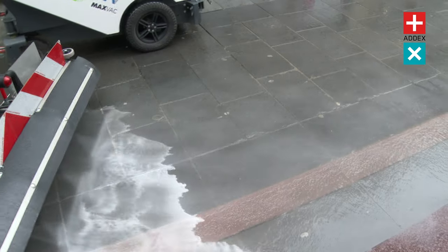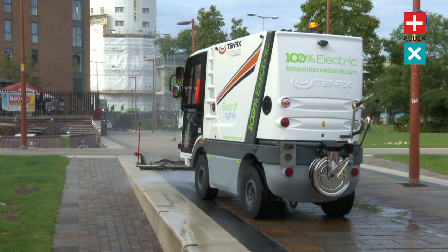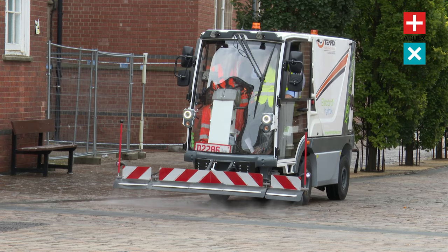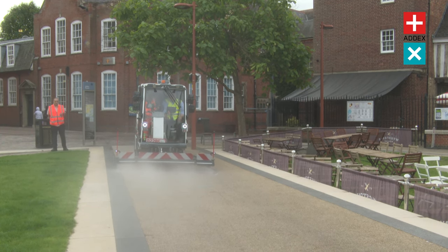The MaxVac Max Wind Hydro is the first and only sidewalk washer in the world to be fully electrically powered. An ideal solution for cleaning sidewalks, pedestrian areas, eating areas, public venues and theme parks. Perfect for the small and medium site environment both indoors and outdoors.